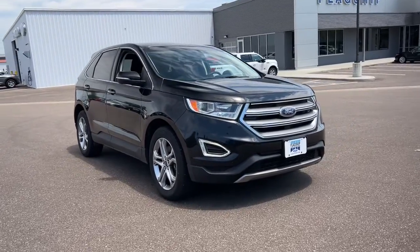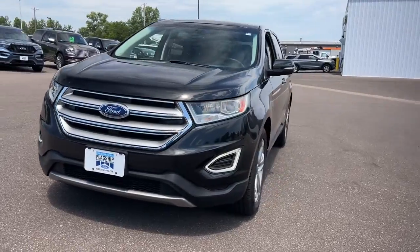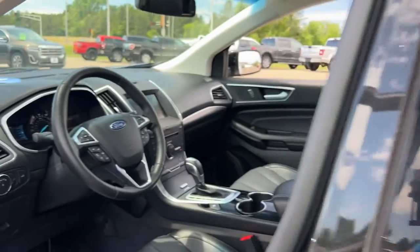Get a feel for the 2015 Ford Edge. With less than 60,000 miles on the odometer, this vehicle stands out from the rest. Take a closer look at this smart and sporty Edge.